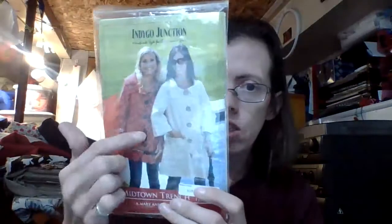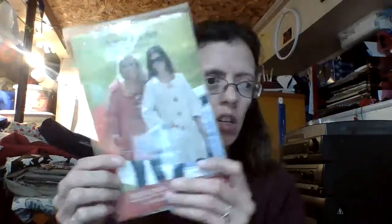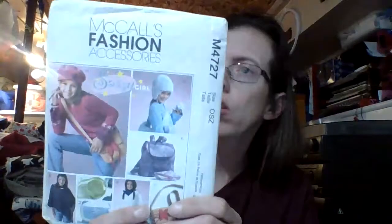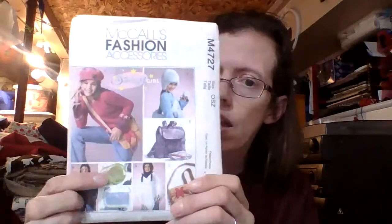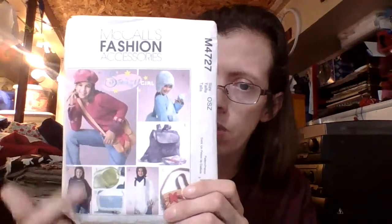I thought that would be fun. Now for what I got last week: I got an Indigo Junction pattern — it's a Midtown Trench by Mary Ann Dawns design — and it just has little jacket pieces there, I thought that would be interesting. And then we have a McCall's Fashion Accessories pattern, which is pattern number 4727, and it just has those different options there.